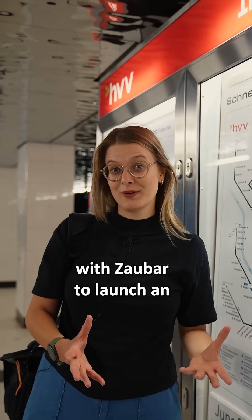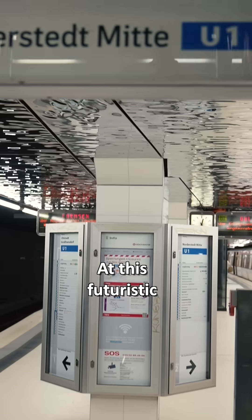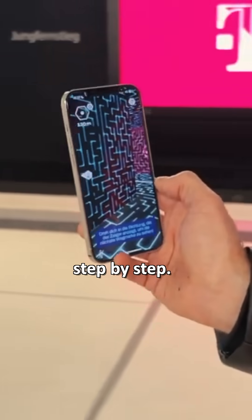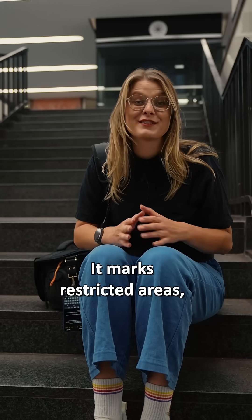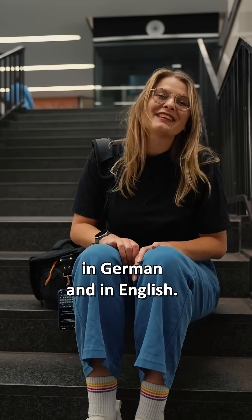In 2023, Hochbahn teamed up with Sauber to launch an AR program to tackle the chaos in a fun way. At this futuristic U1 platform, you could scan a QR code, and the app shows you the way step by step to the main access like Europapassage or Rathausmarkt. It marks restricted areas, warns you about the tracks, and shows you live how far you still have to go — in German and in English.